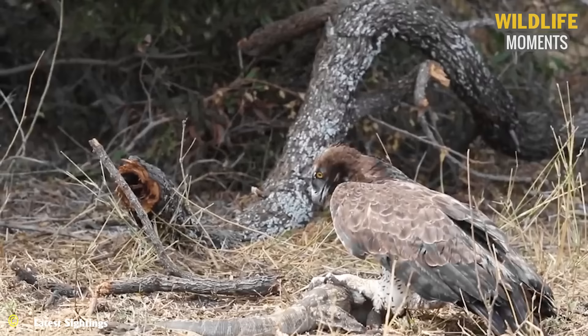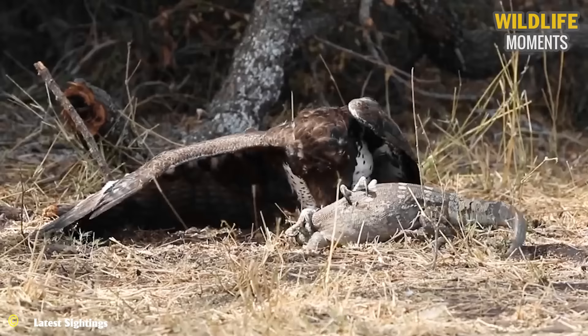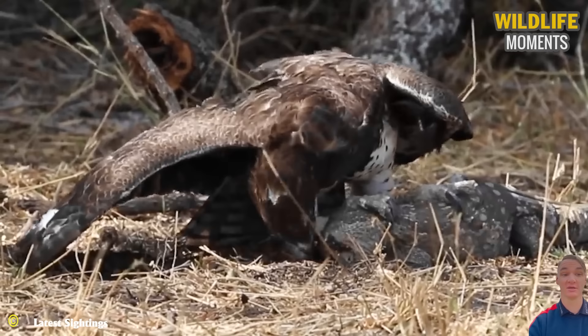All bird species choose prey that is suitable for their body size. Yet, for eagles, even lizards find it challenging to escape their attacks. To completely overpower the prey, eagles tightly grip and deliver powerful strikes. It takes a little over two hours for an eagle to complete hunting a lizard.